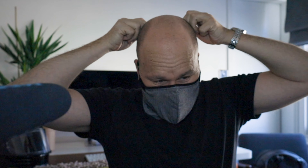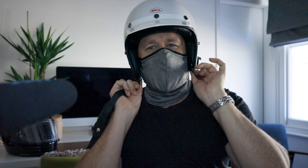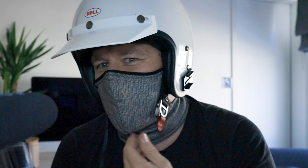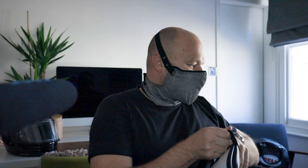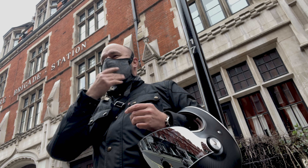Looking at the Bell half-face helmet, this goes on really easily. It enables me to wear this sort of all year round — it's really comfortable and it does protect you around the sides. There are some gaps, so it's not completely sealed tight, but it looks great and allows me to wear the open face helmet where I wouldn't normally wear it throughout the year.